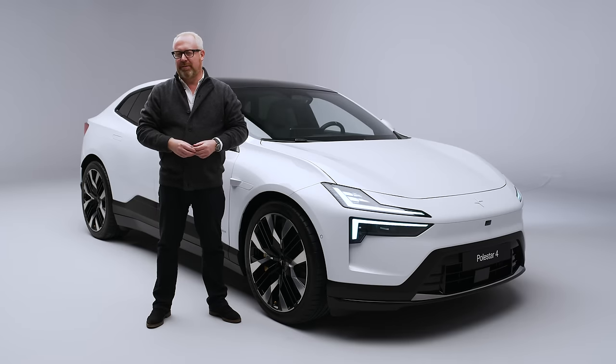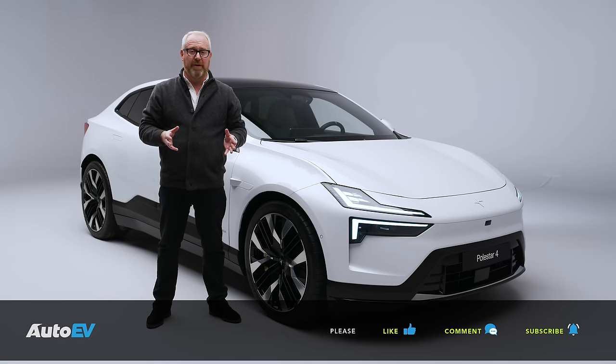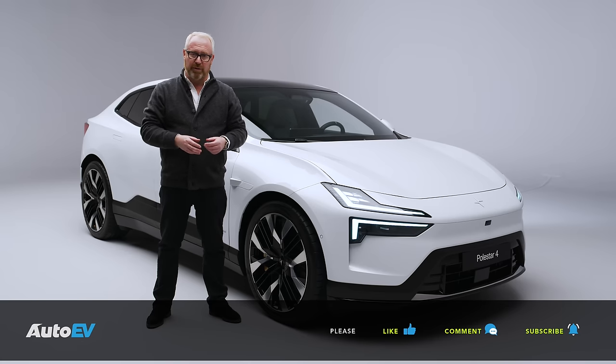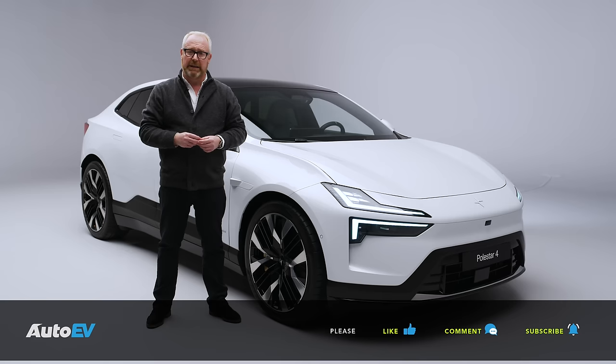Before we get started, please make sure you are subscribed to the Auto EV channel. Once you've done that, press the little bell button below so you'll get a notification when our next video goes live. If you enjoy it, give it a thumbs up and leave your thoughts and comments below - let me know what you think of the cars we review, like the new Polestar 4, and of the Auto EV channel as a whole.